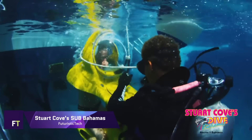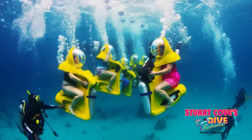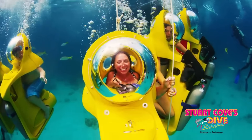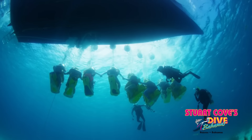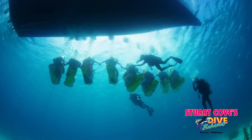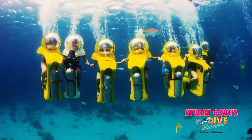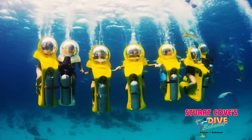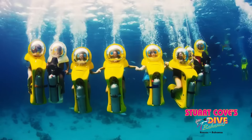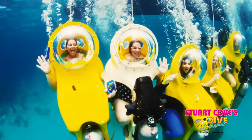In the pristine waters off the coast of Nassau, Stuart Cove's ESSOBA Bahamas provides an unforgettable underwater experience. Immerse yourself in the underwater world of vibrant coral reefs and fish as you pilot your own personal submarine, or 'sube.' No diver's certification is needed, as it combines elements of both snorkeling and scuba diving, letting you breathe normally while exploring.